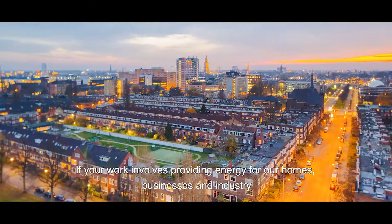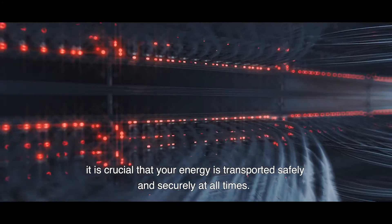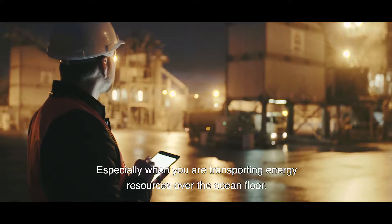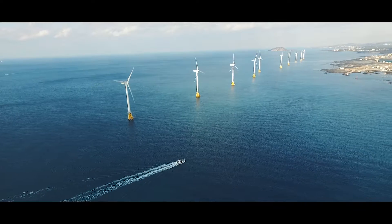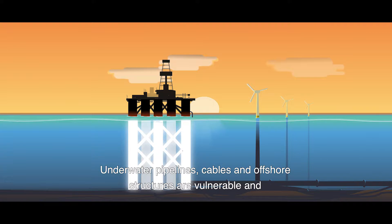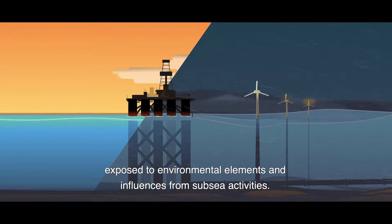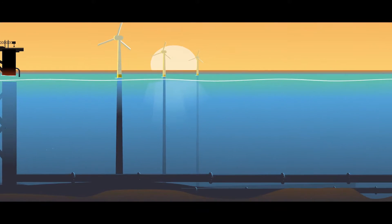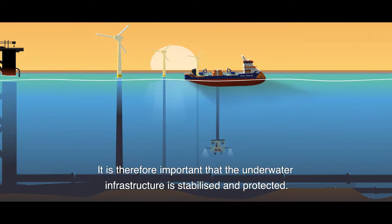If your work involves providing energy for our homes, businesses and industry, it's crucial that your energy is transported safely and securely at all times. Especially when you're transporting energy resources over the ocean floor. Underwater pipelines, cables and offshore structures are vulnerable and exposed to environmental elements and influences from subsea activities. It's therefore important that the underwater infrastructure is stabilized and protected.